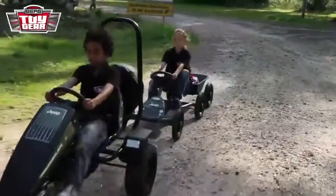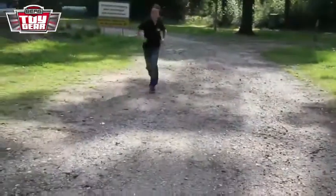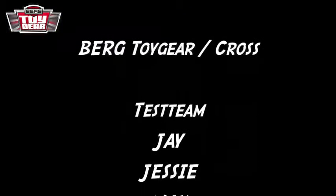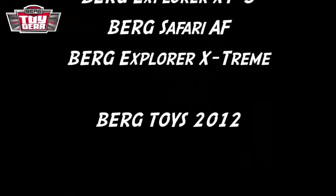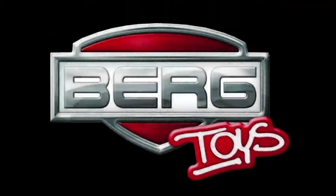Cool! Watch the next episode of Toy Gear — the show where our test team demands the best results from the pedal go-karts from Berg. Whether it's on a sandy motocross track, in the woods, or on a racetrack, we are there! Can't wait? Go to BergToys.com.